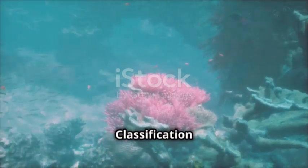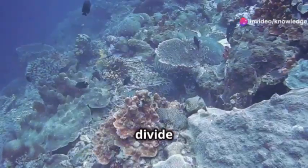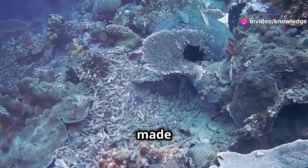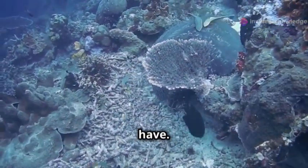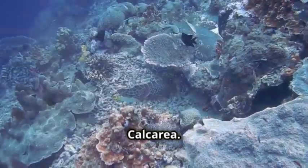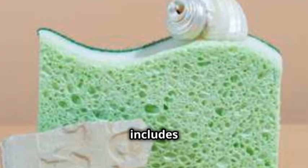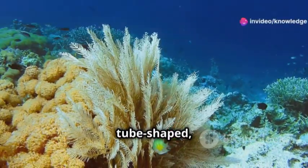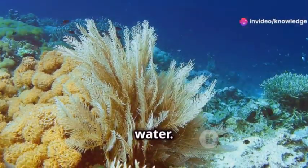Section three: classification of Phylum Periphera. We divide Phylum Periphera into three main classes based on what their skeletons are made of and the type of spicules they have. First, we have class Calcarea, which includes sponges with spicules made of calcium carbonate. These sponges are usually small and tube-shaped, and you find them in shallow ocean water.